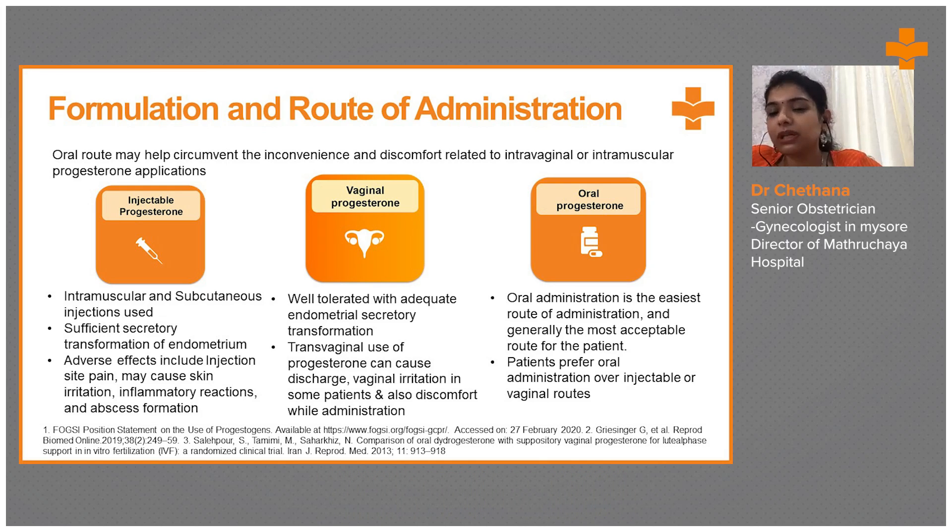Patients will not have tolerance for pain with repeated injections, because injections need to be given daily or on a weekly basis. Vaginal progesterone is well tolerated with adequate endometrial secretory transformation, but transvaginal use can cause vaginal irritation, discharge, and discomfort with administration.